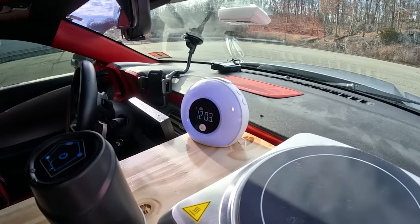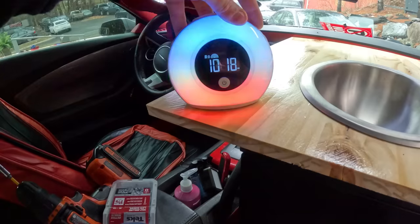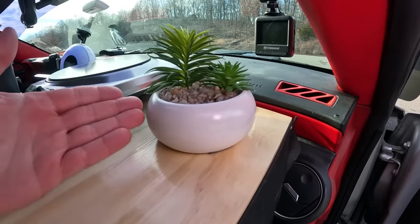To make this place a little nicer I added this clock. It has Bluetooth, it can connect to my phone as a speaker, and it has cool lights that are very helpful at night. On the side we have this plant.